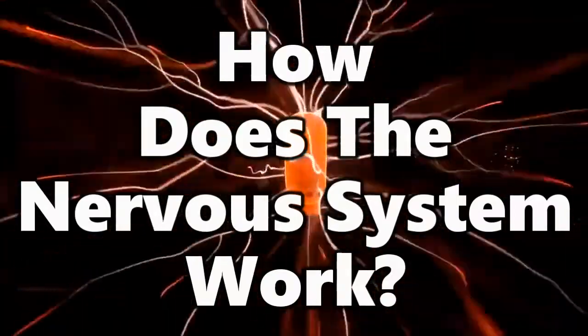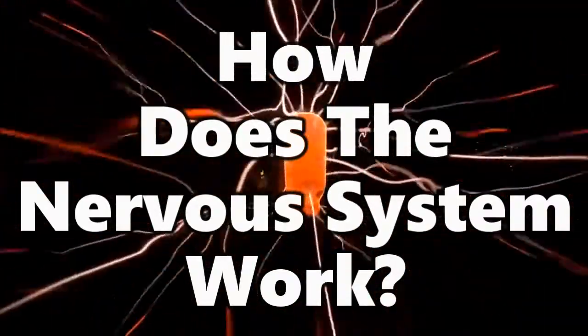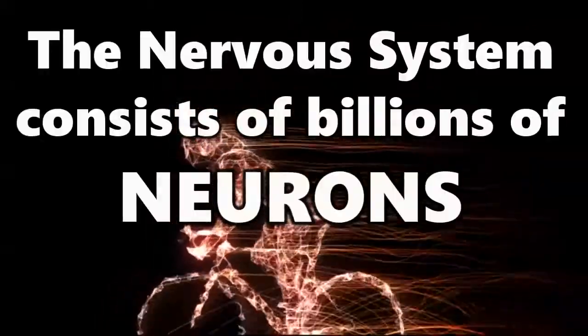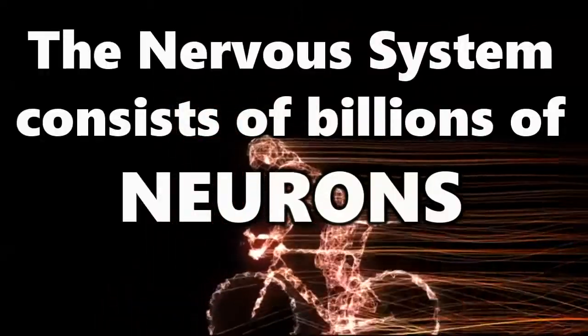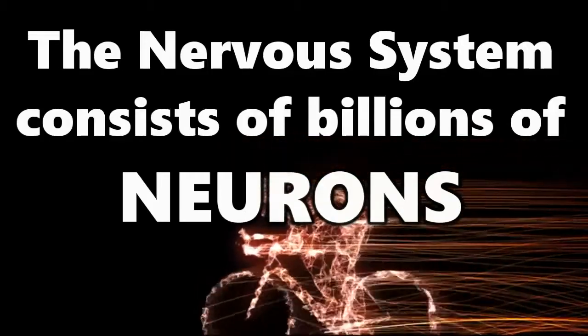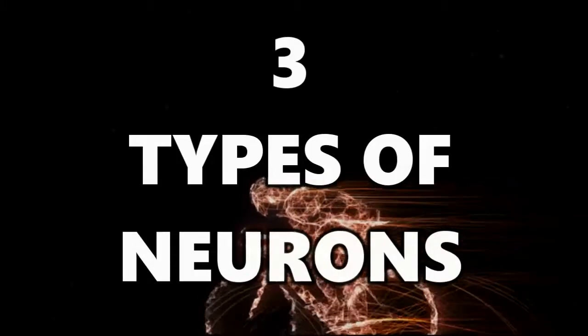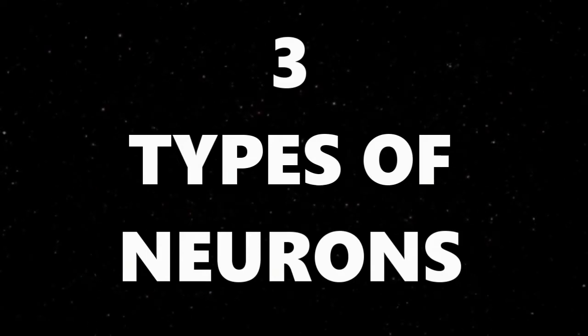But how does our nervous system actually get about its daily business? How does it communicate and get the job done so quickly? Largely, this is thanks to the ever vigilant nerve cells, known as neurons. Neurons are in plentiful supply — the human brain has about 100 billion of them, and the rest of your body has its fair share too. And there are, broadly speaking, three types of neurons adapted for different tasks within the system.